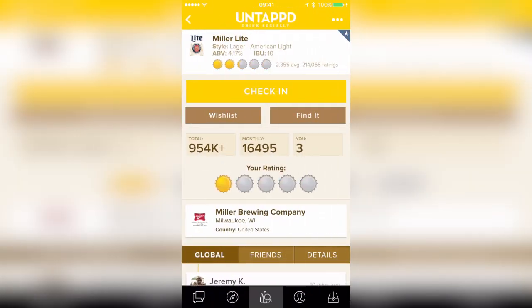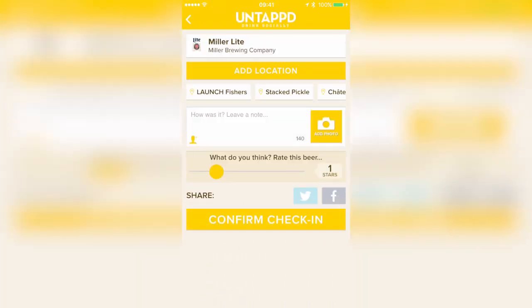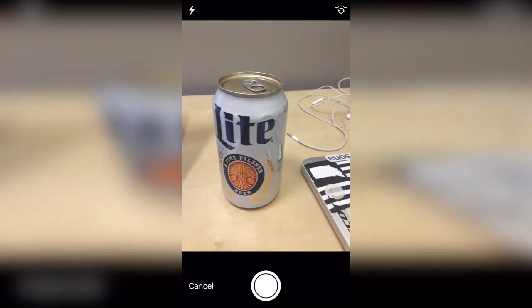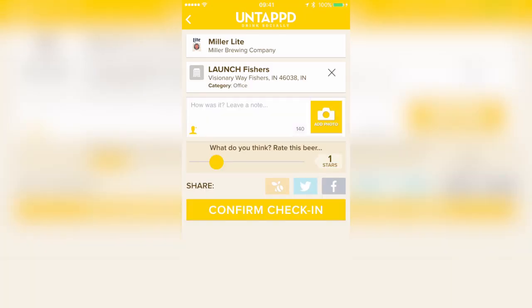From here we can actually see I've had this beer three times. We can check in the beer, give it an updated rating, say where we're at, give it a nice picture if we want to, and we can actually take a beautiful photo — a selfie of our beer — and then we're ready to check in with a great review on this beer. One star, it'll have to go for right now, and then you confirm your check in.